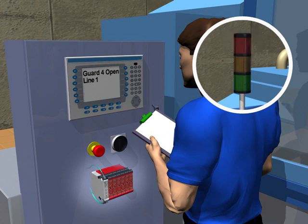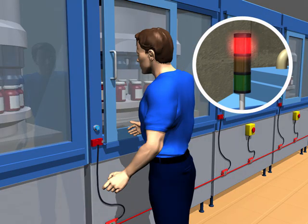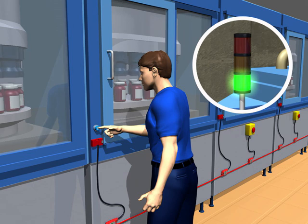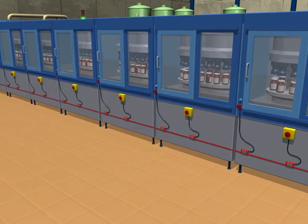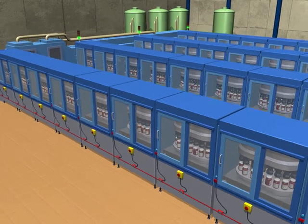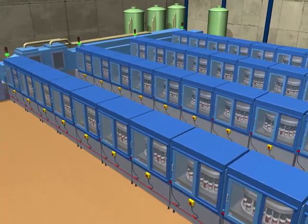Locally, the operator receives notification that there is a fault and will know exactly where it is located, so that he can correct it himself in the event of a minor issue, or contact maintenance personnel for more serious faults. Ultimately, GuardLink not only minimises downtime by communicating real-time diagnostics, but does so while significantly reducing wiring.